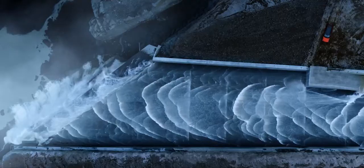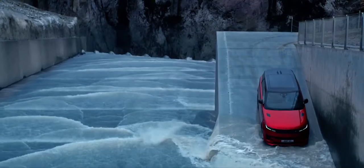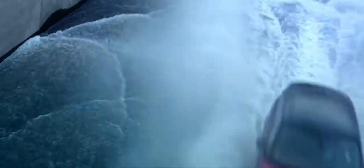New Range Rover Sport is a seamless blend of dynamic sporting performance and Range Rover modern luxury and refinement — assertive and commanding over any terrain.